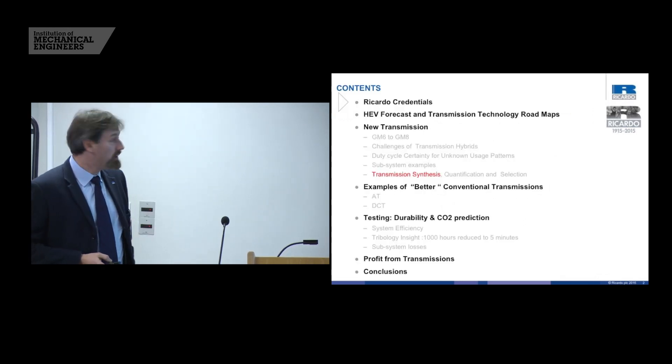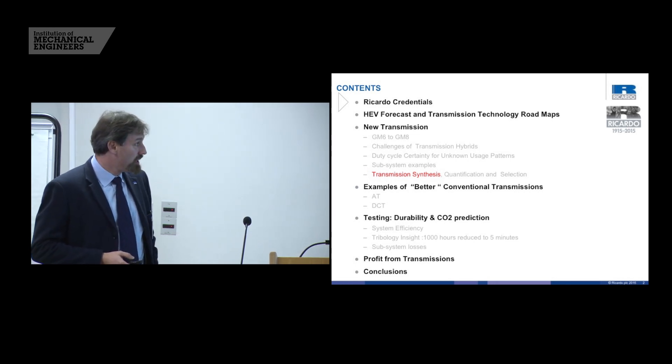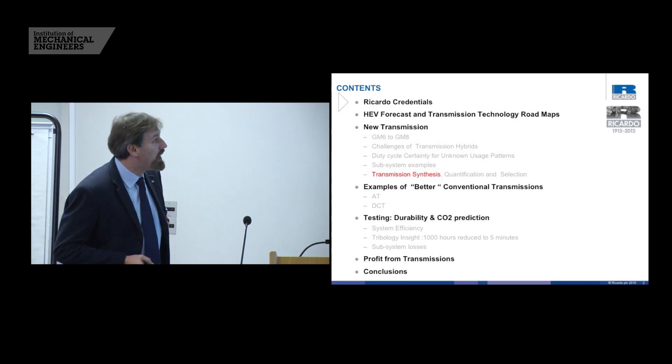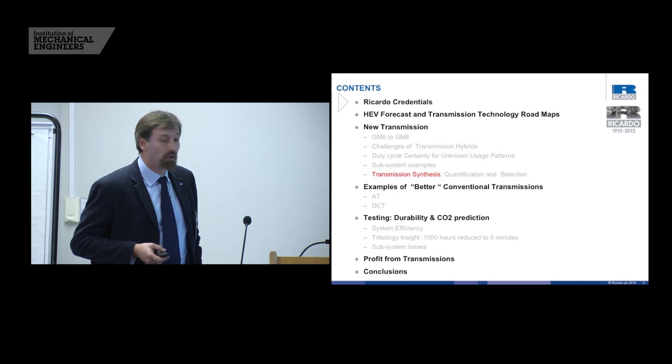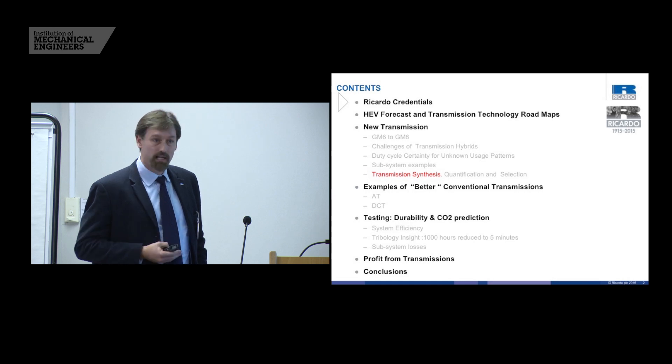This isn't a sales brochure for any of our products but we do have to establish credentials to some extent. After that I'd like to look at hybrid electric vehicles, their forecast, and how the technologies we see from understanding patent activity would paint a map of what we'd see up to 2030 and beyond.